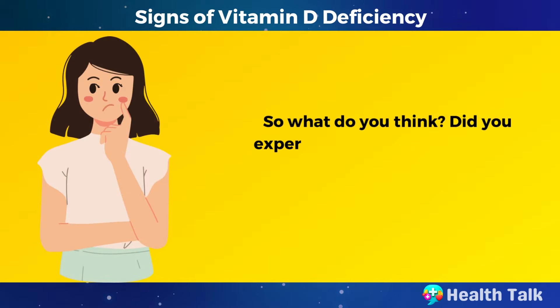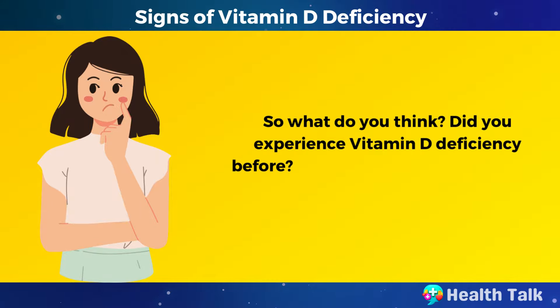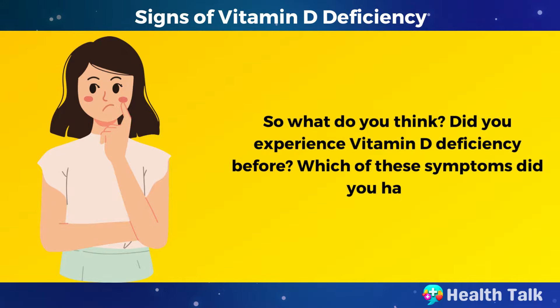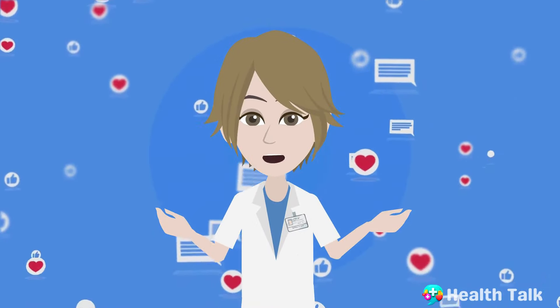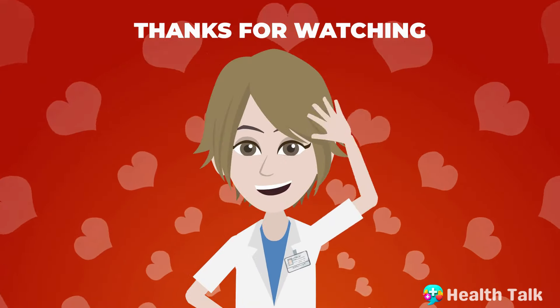So, what do you think? Did you experience vitamin D deficiency before? Which of these symptoms did you have? Share your experiences and opinions in the comments below — we love to hear them. Thanks for watching.